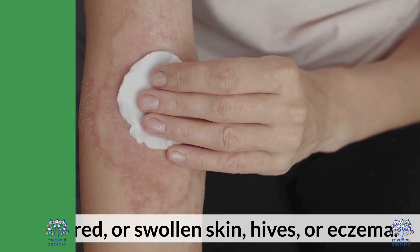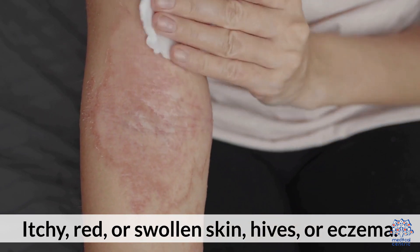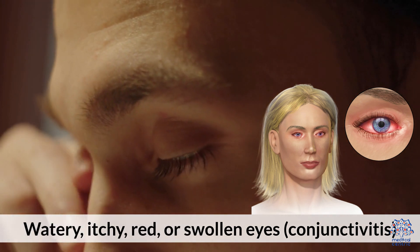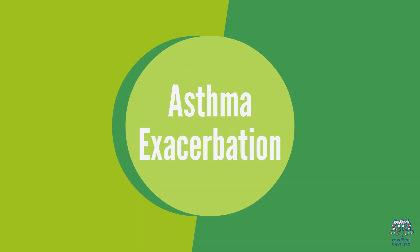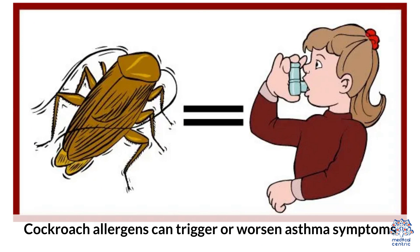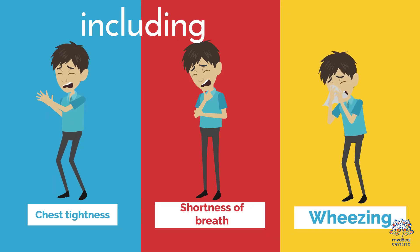Skin reactions include itchy, red, or swollen skin, hives or eczema. Eye irritation includes watery, itchy, red, or swollen eyes, and conjunctivitis. Asthma exacerbation: cockroach allergens can trigger or worsen asthma symptoms including chest tightness, shortness of breath, wheezing, and coughing.